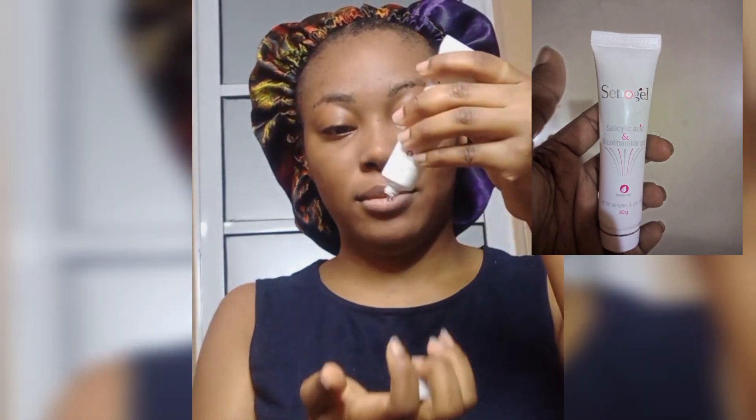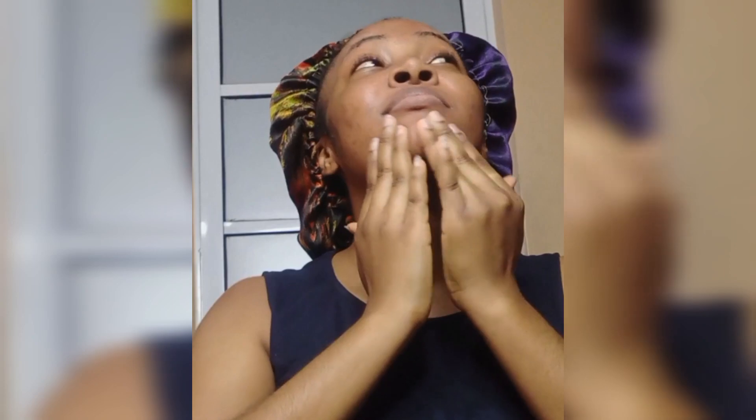I'm taking my Sebo Gel — it is a nicotinamide and salicylic acid gel. I got this basically because of the salicylic acid, because if you are someone with acne-prone skin you want to have salicylic acid and niacinamide in your corner. I'm just going in massaging it around my face — it is very light on the skin. You can see the glow, so smooth.